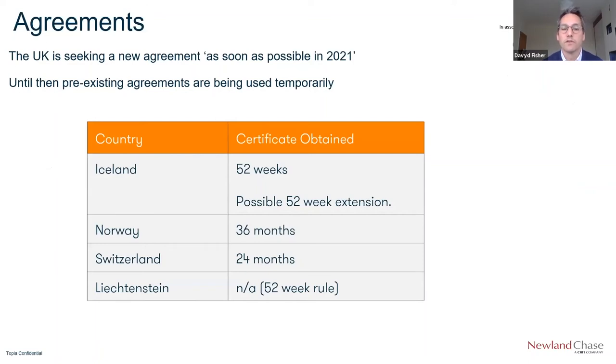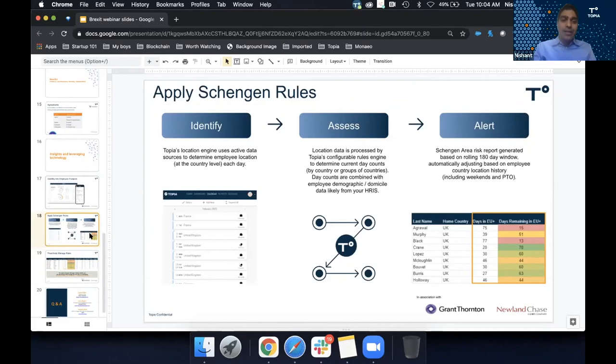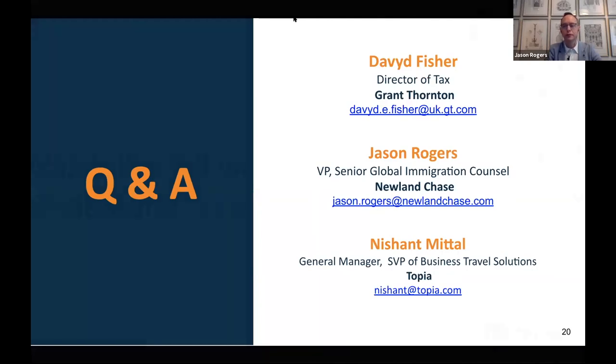If you do have any moves between those two territories, you could in theory end up with a dual liability. Doing that automated calculation to make sure that the 183-day window is always being monitored — and that there is fair warning allowing employees to know when they need to leave the Schengen area — is essential. If you put in the time now to educate yourself and set up these tracking tools, it will certainly start to pay off very shortly.